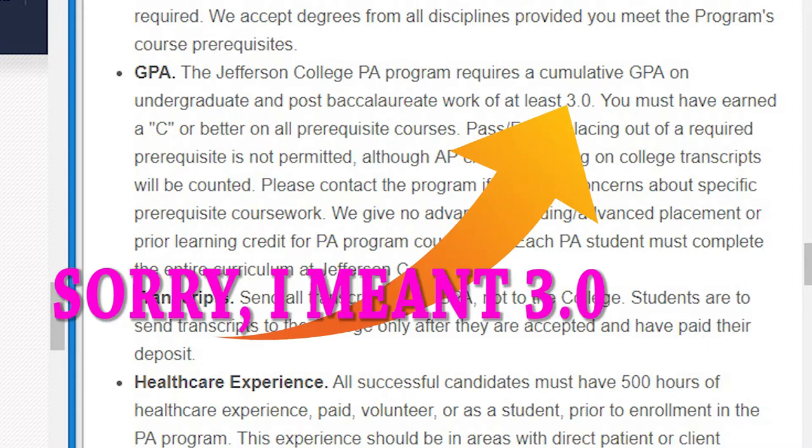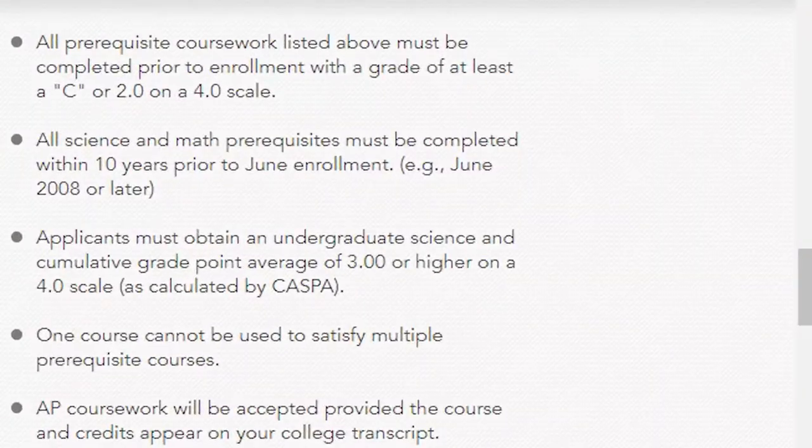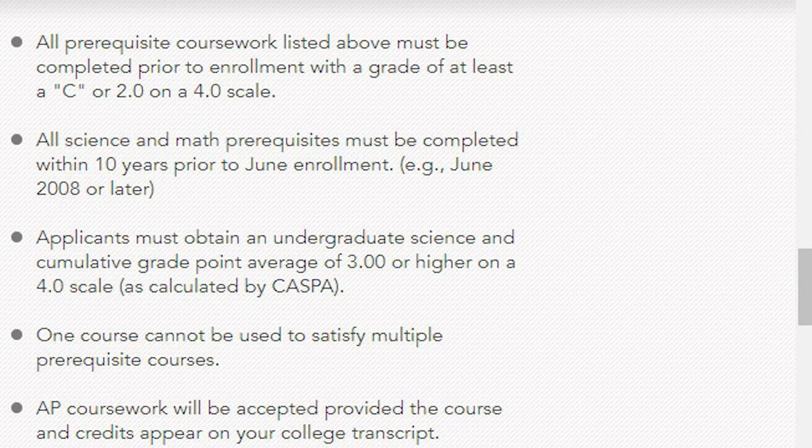Jefferson requires an average GPA of 3.5, while PCOM does not require a GPA that high — all prerequisite courses just need a C on the PCOM website, so you can have a 2.0 in all your prerequisite courses. But they have to have been completed within 10 years. Some schools require seven years, some five years. Jefferson requires 12 credits completed in the last three years, while PCOM requires courses done within the last 10 years.